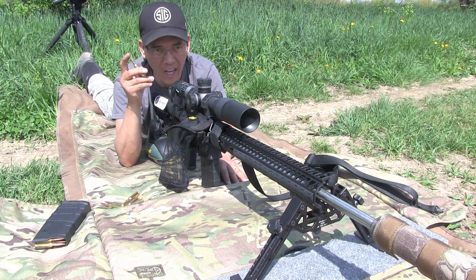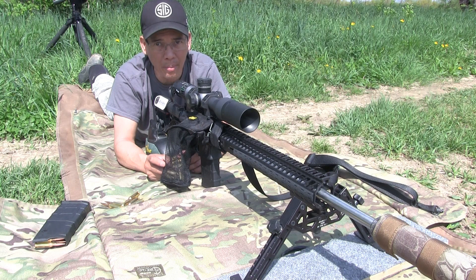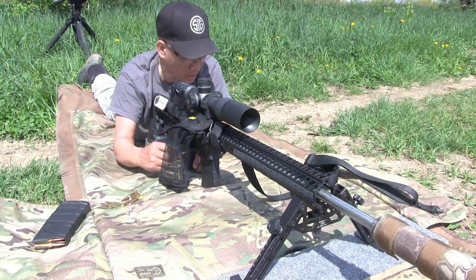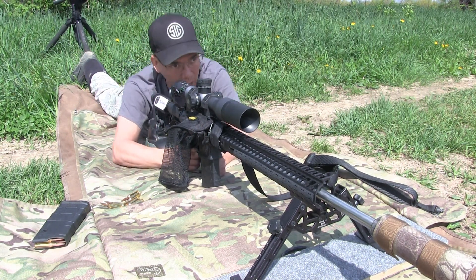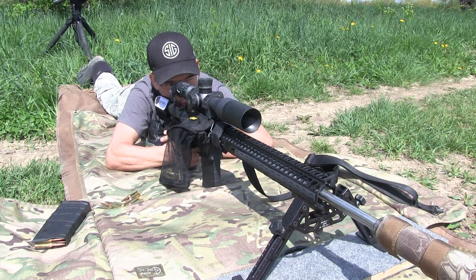I know a lot of guys say you can't shoot these in a 1-in-8 twist barrel, but I'm kind of hard-headed — I've got to see if I can do it myself. So let's go ahead and send some shots downrange. It's going to be slow. Here we go.